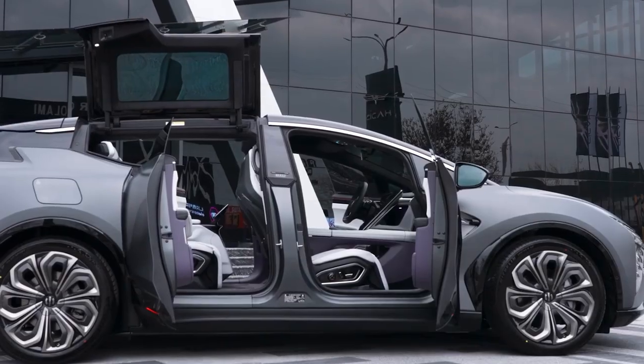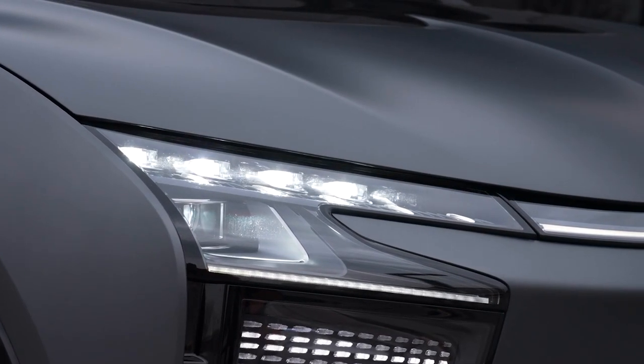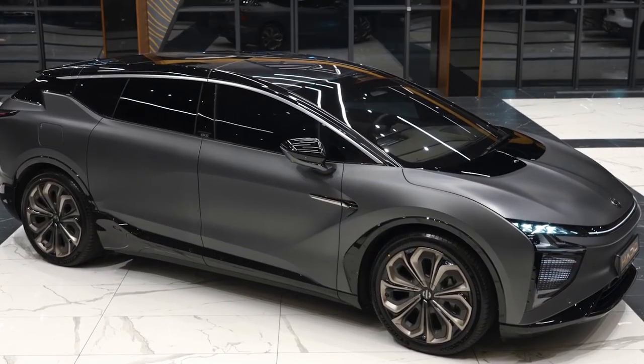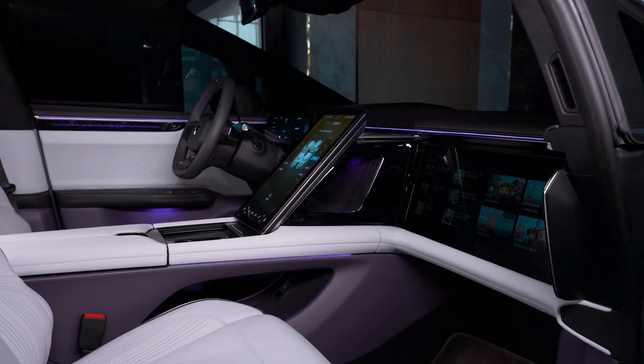Luckily, a lifetime service guarantee is offered to the first 3,000 customers. Some have dubbed it a Tesla killer, but we will find out for ourselves in no time. So what makes the HiFi X special, and how does it compete with Tesla?